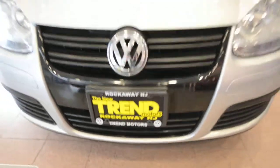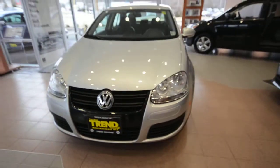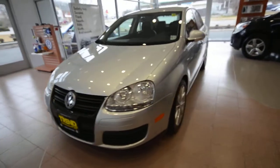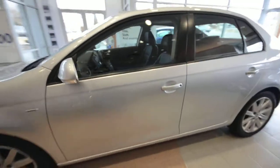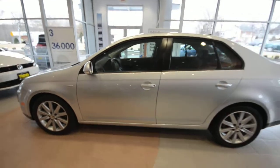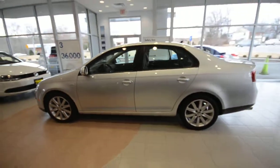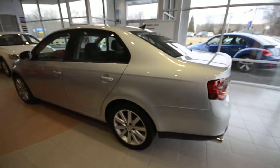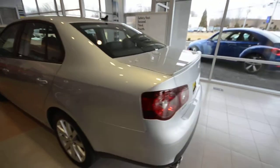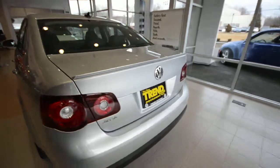Hey friends, welcome to Trend Motors Volkswagen in Rockaway, New Jersey. Today we have a 2010 Volkswagen Jetta Wolfsburg Edition. Now this is the last year of the fifth generation Jetta, and in my opinion this is the best year for the Wolfsburg. It's got a couple of nice visual cues that really set it apart from the 2008-2009.